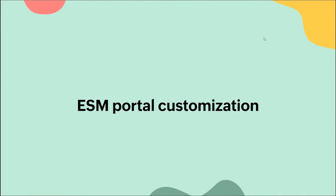We'll start with the first topic: ESM portal customization. Enterprise Service Management is the idea of having more than one portal or more than one instance for different departments or different divisions within the same portal or the same installation.